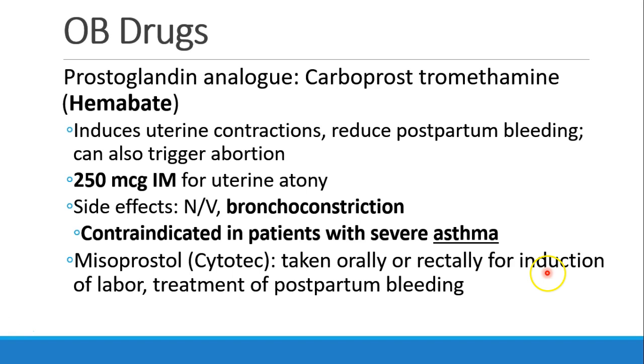Prostaglandin analogs like carboprost tromethamine, also called Hemabate, can be used for the treatment of postpartum hemorrhage. This drug induces uterine contractions and reduces postpartum bleeding. It can also be used to trigger abortion. The dose is 250 micrograms IM for uterine atony. Side effects include nausea, vomiting, and bronchoconstriction. Hemabate is contraindicated in patients with severe asthma.